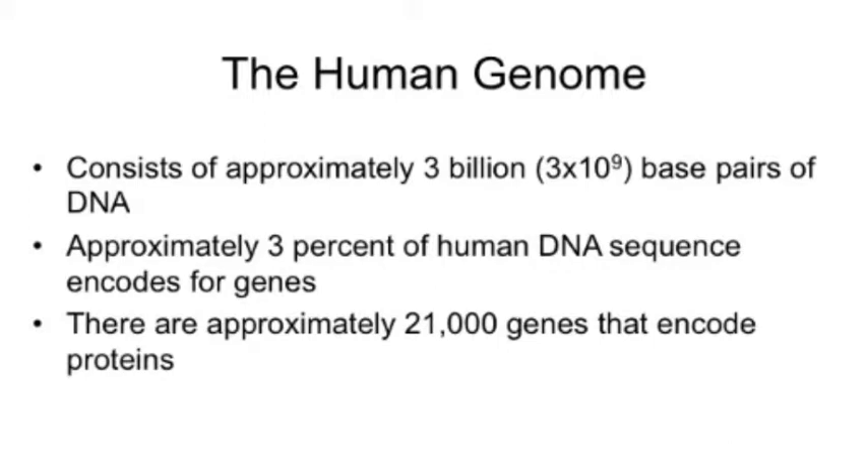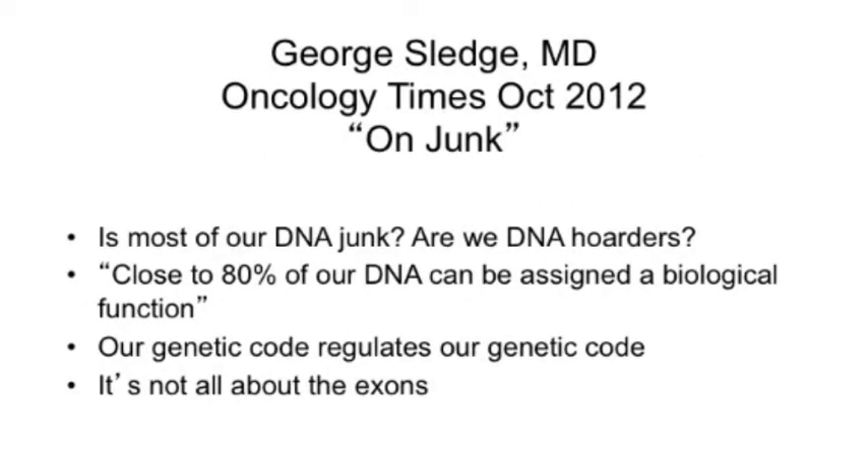What about the rest of the DNA — is it just junk? It turns out probably not. That so-called junk DNA probably does do something important, and if those functions are inhibited, mutated, or changed, that may contribute to malignancy or cause other diseases. That part of the research is just getting started.